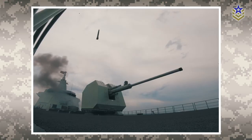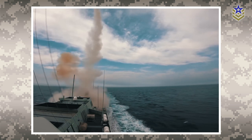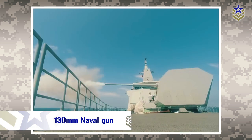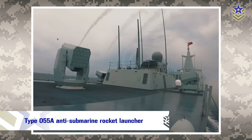The Type 55 Destroyer is armed with 112 vertical launch system cells that can carry a combination of air defense, anti-ship, and land attack missiles. It also features a 230-millimeter close-in weapon system and a Type 55A anti-submarine rocket launcher.